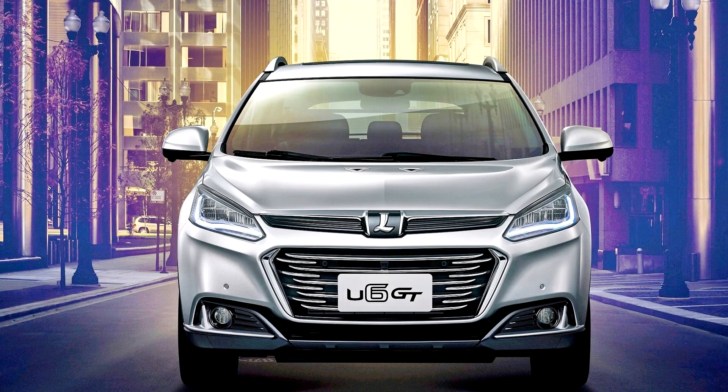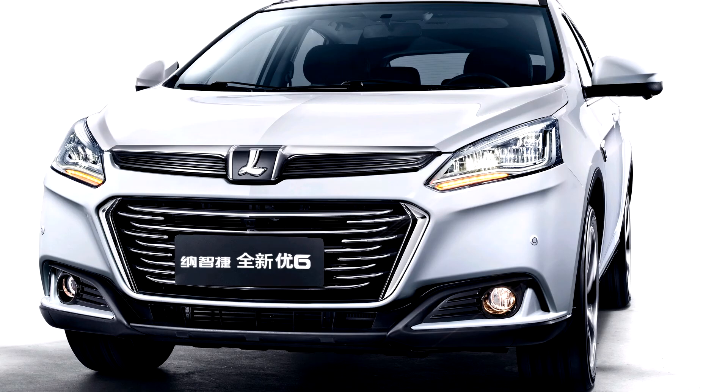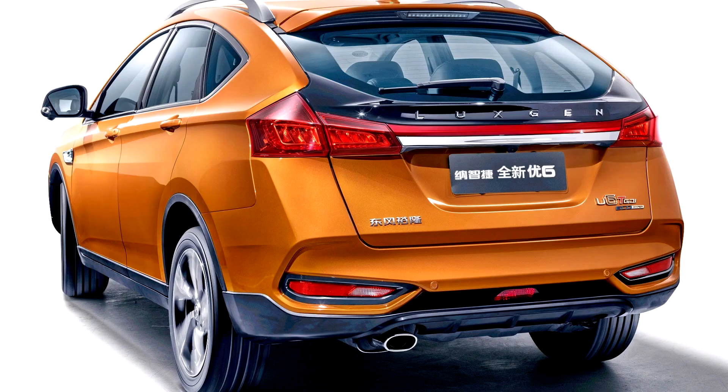The U6 GT is powered by a 1.8-liter petrol engine with 202 PS (149 kW, 199 horsepower) and 32.6 kgm, while the U6 GT 220 is powered by a 1.8-liter petrol engine with 222 PS (163 kW) and 33.6 kgm, both with 6-speed automatic transmissions. Its competitor worldwide is the BYD Song.